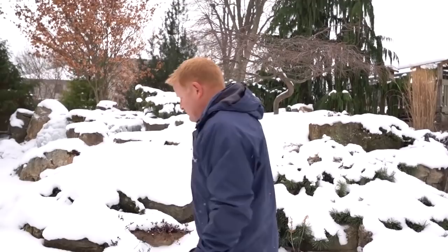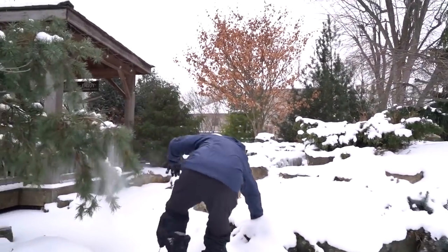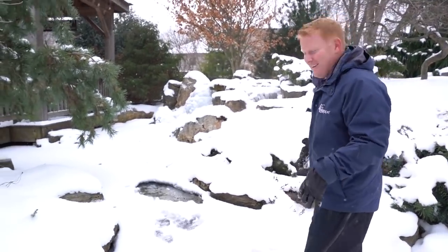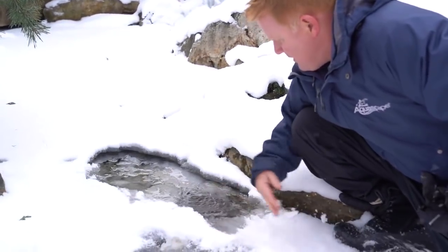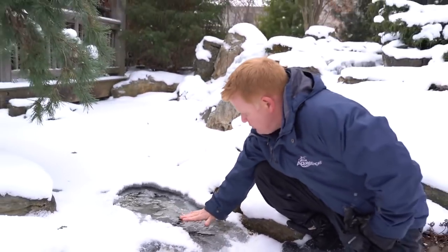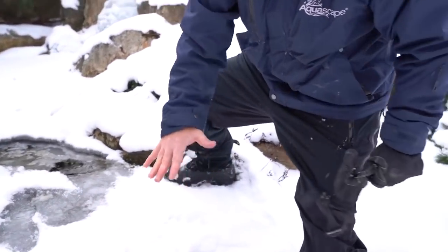I wouldn't suggest doing this at home, but I'm going to be walking across my pond. Whoa — bad idea! Bad idea! Abort! You can see the ice is still pretty thin there. Now I've created a problem. As you can see, this water is moving underneath all this — if I don't open this up a little bit more, all of this water is going to come up on top of the ice and not down into where my pumps are sitting.